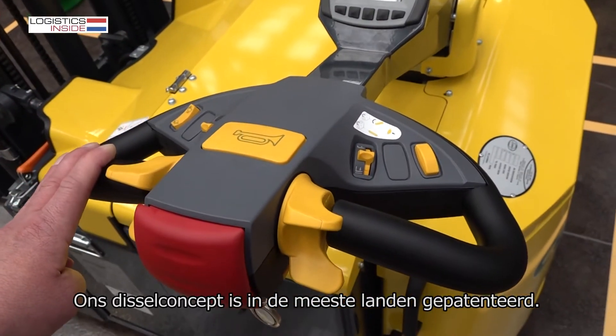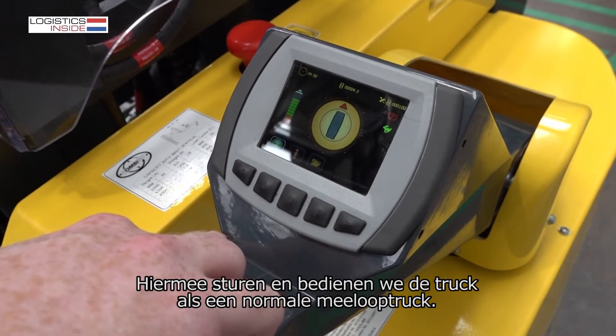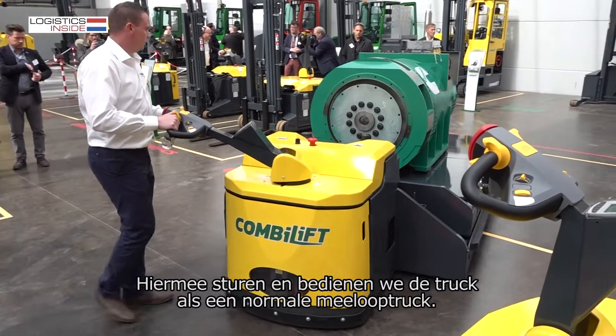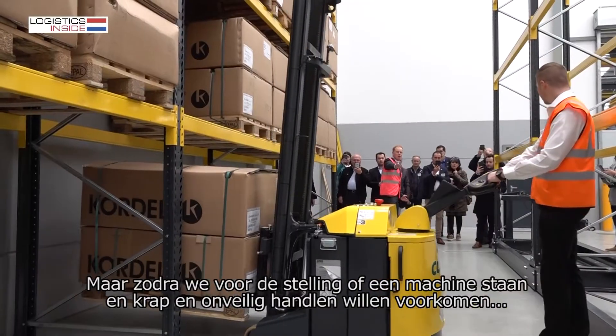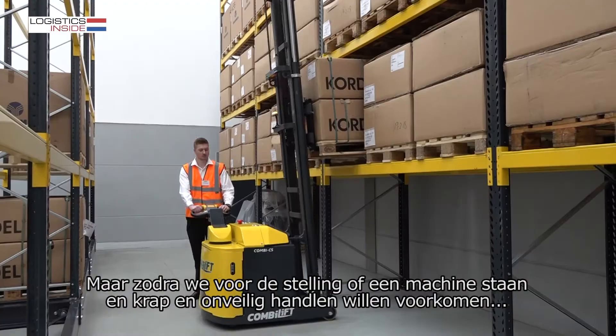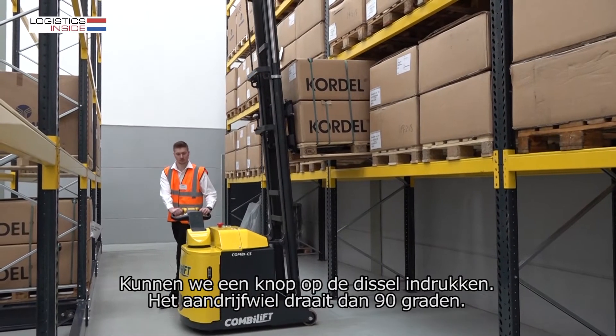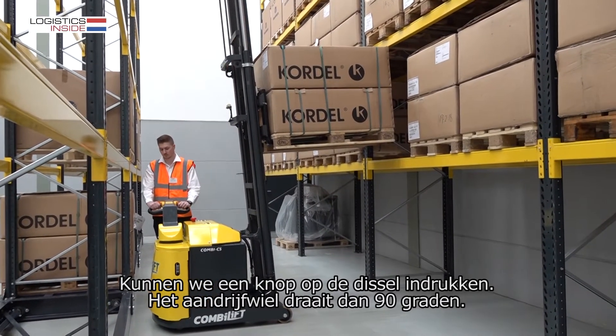We have, in most countries of the world, patented our tail arm concept, where we turn and operate the machine as a normal pedestrian truck. But once we have positioned ourselves in front of the storage space, in order to avoid intrusive stacking or storage, we have developed a little button on our controls.